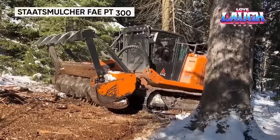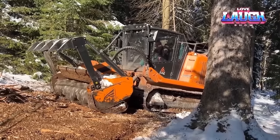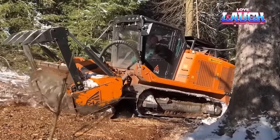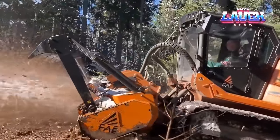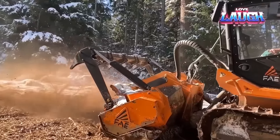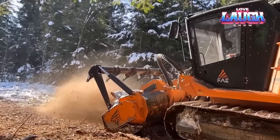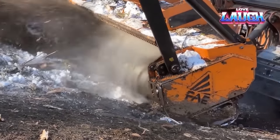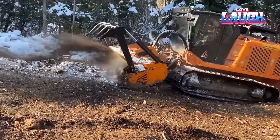Enter the domain of the ultimate terrain conqueror, the Stadsmucher FAPT-300. This powerful beast, armed with a 222 horsepower Cat C7.1 engine, effortlessly devours vegetation up to 12 inches thick. Its robust track chassis defies gravity, mastering slopes up to 45 degrees with ease. Surgical precision is achieved through pendulum suspension, ensuring thorough mulching on any terrain. Beyond its raw power, the PT-300's adaptability shines, equipped with various attachments for diverse tasks. The spacious cab offers comfort and control, making it the go-to machine for land clearing, forest management, and more.